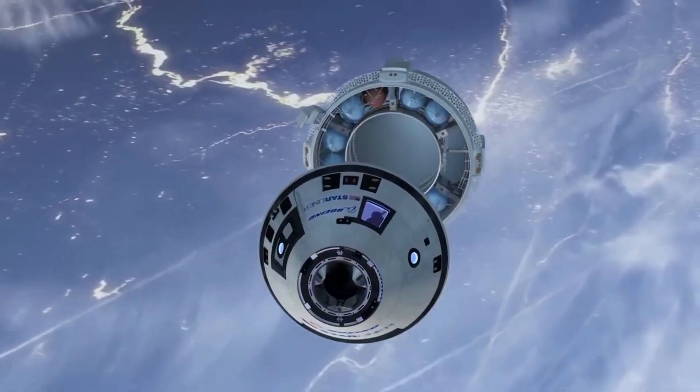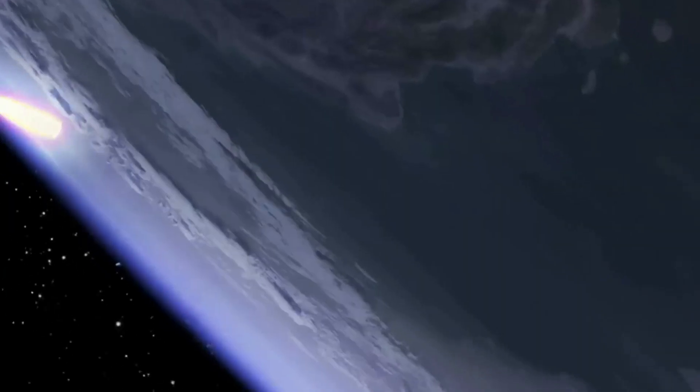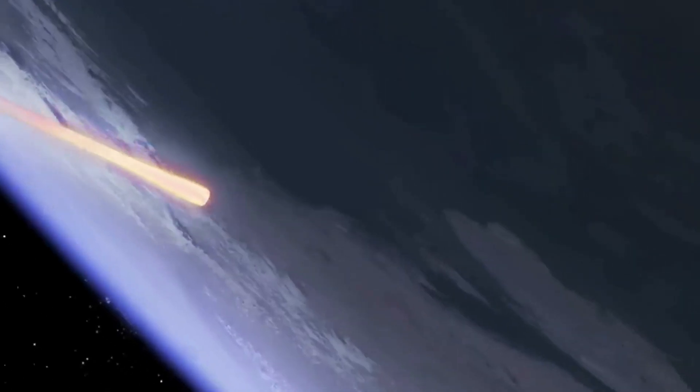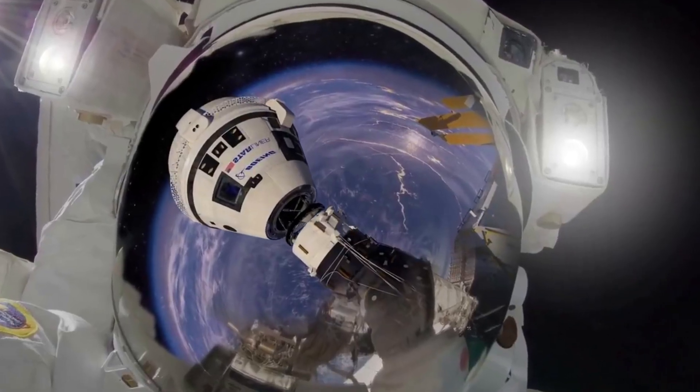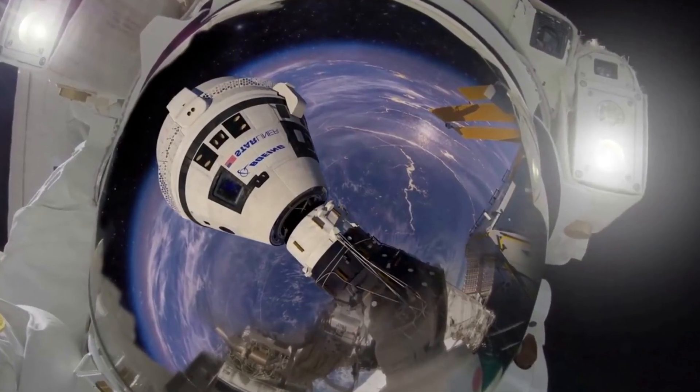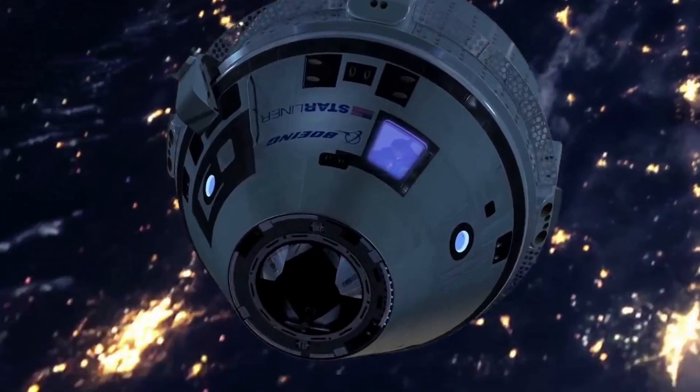During reentry, one of the navigation systems dropped communication with the GPS satellites, but Steve Stich, program manager for NASA's Commercial Crew Program, said this was not unexpected during reentry. Even though there were still quite a few issues this launch, unlike the first, there were no instances where the spacecraft would be destroyed in flight if teams on the ground had not intervened.